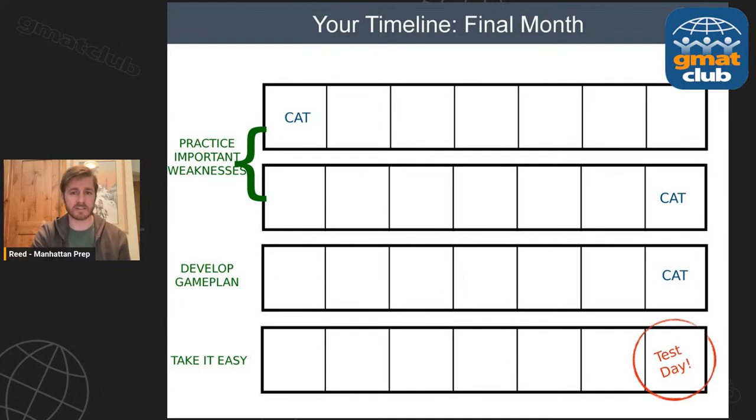The first two weeks are the last time you're really pushing to move up your band of possible scores. After those two weeks, you take a practice test two weeks away from your official test. Then you develop a game plan, take another practice test to put that game plan into practice, and then the last week, you really want to take it easy — no cramming, no new question sets or practice tests. You're relaxing and getting your mind in the right place for test day.